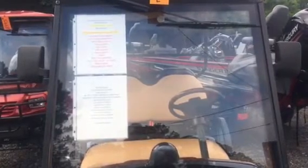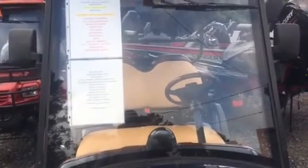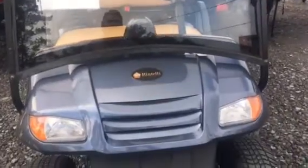Good morning or good afternoon, this is Steve from Tri-County Outdoor Sales. I'd like to introduce you to the 50 mile range Bintelli Golf Cart.